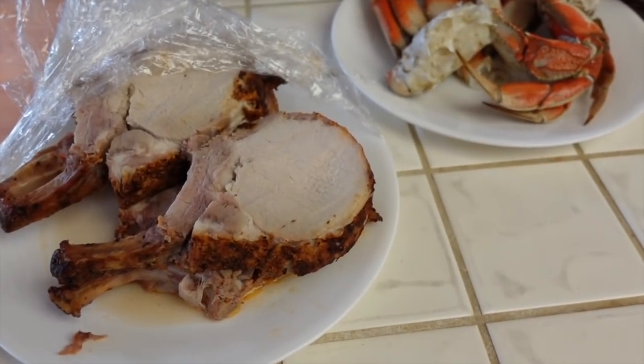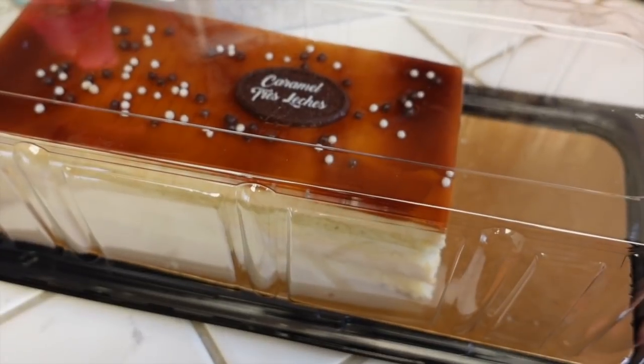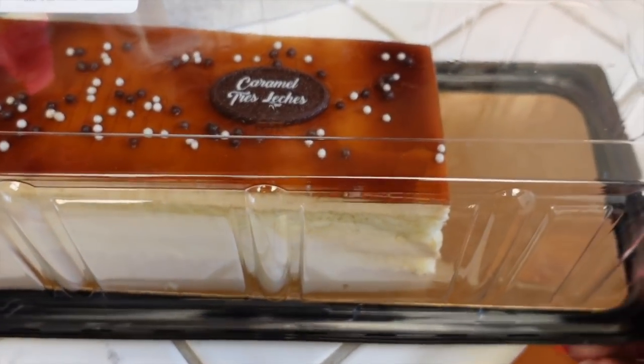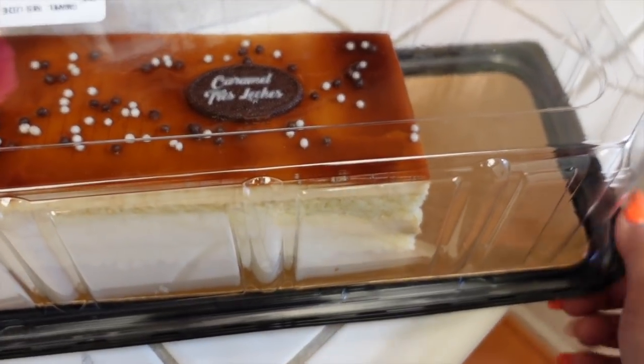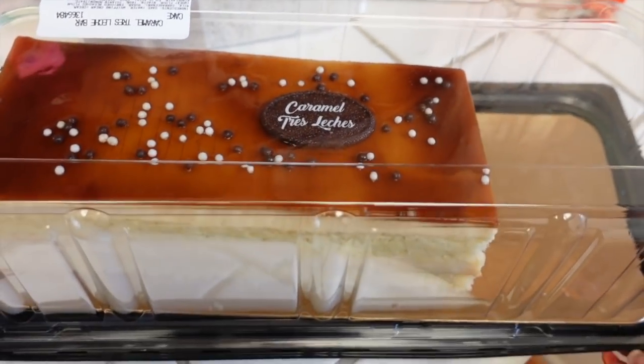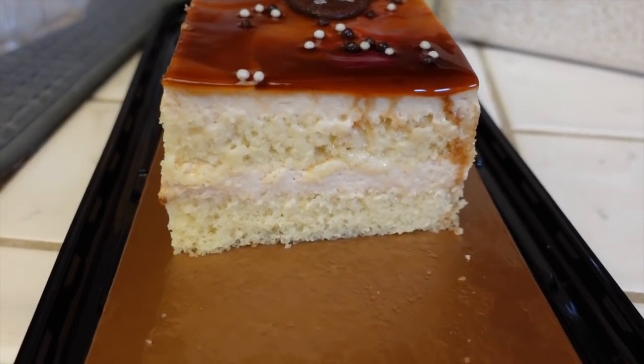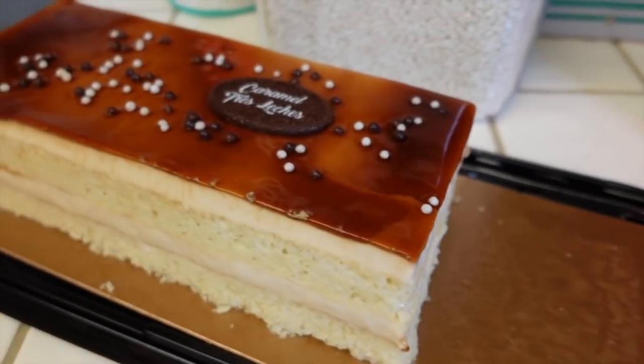We have a special dessert too — a caramel tres leches cake from Costco. Oh my gosh, this cake is so good! If your Costco has it, I highly recommend getting it. It's amazing.